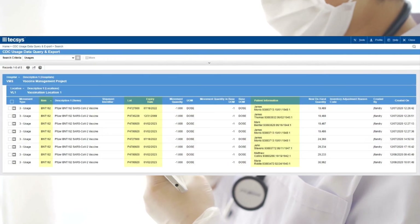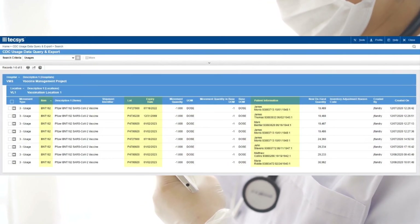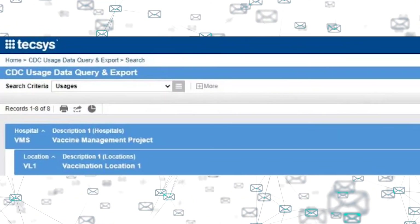Usage, inventory, and patient data is captured automatically by the application. All relevant data is compiled and transferred to the CDC to meet compliance requirements.